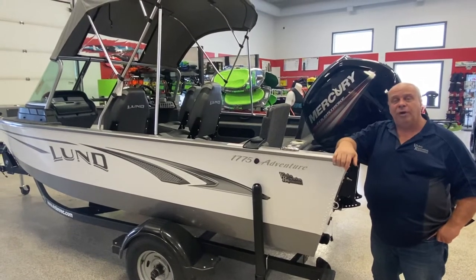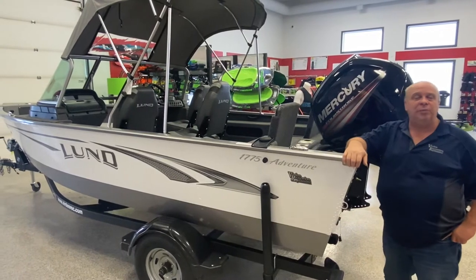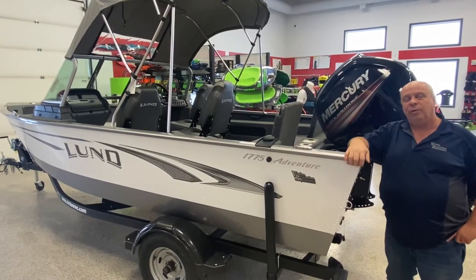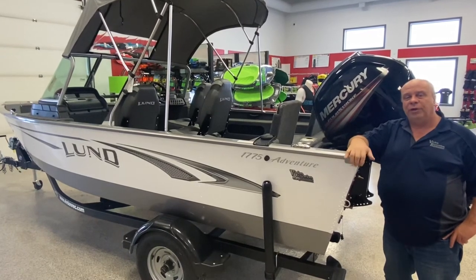Come see me. My name is Darwin. Thanks for watching. Come visit us on Facebook or at www.verdenrack.com for more pictures and more information. Have a great afternoon and thanks for watching.